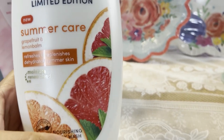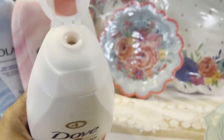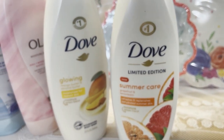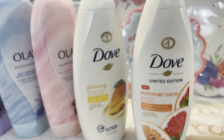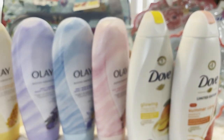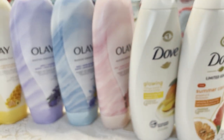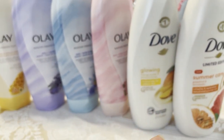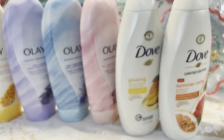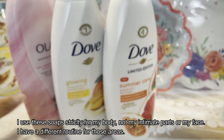This one is the Summer Care Grapefruit with Lemon Balm — it smells exactly like grapefruit. If you love citrus, this is your soap. All of these soaps are linked below — they're under $6 each but absolutely worth it. If you've tried either of these brands — Olay or Dove — let me know in the comments how you like them. My family loves them all.